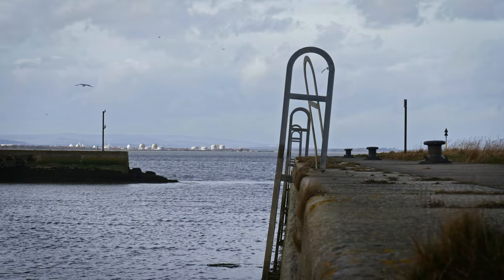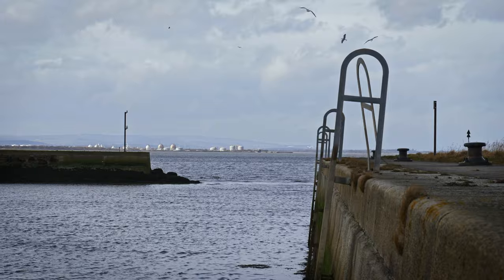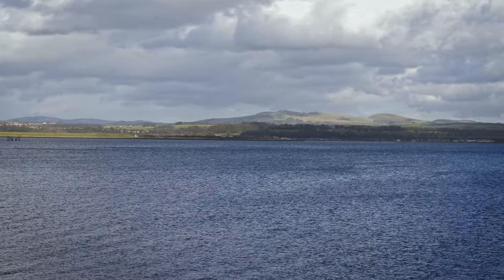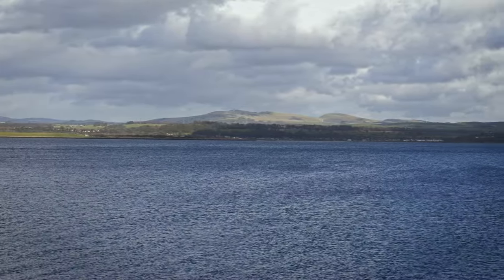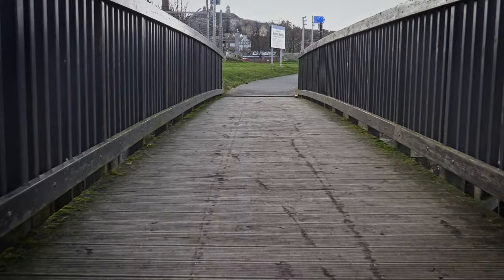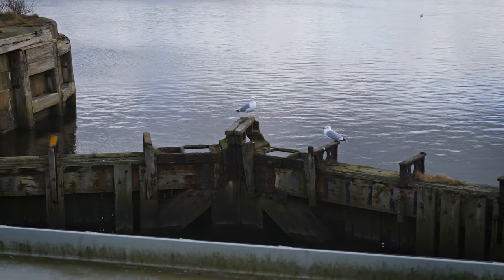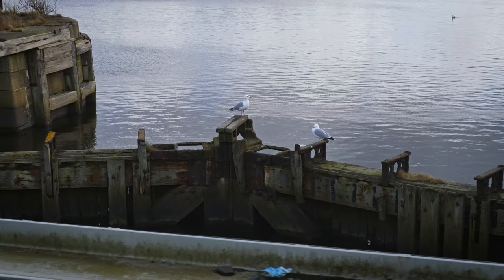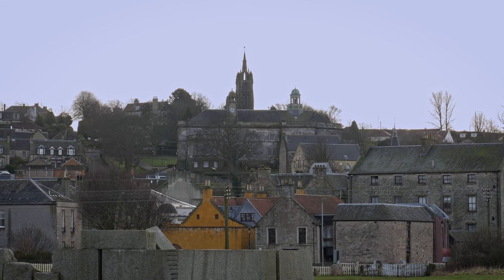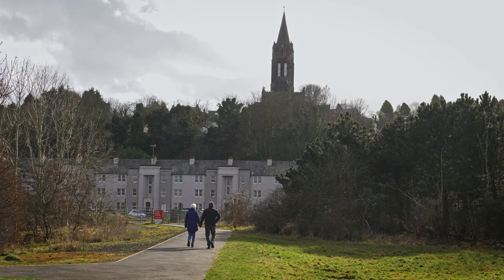I had reached Bowness Harbour, the sea raising its hackles at the stormy weather now blowing in. It's the first time I've visited Bowness — another lovely wee coastal town on the Forth.